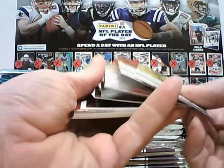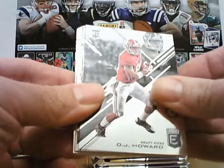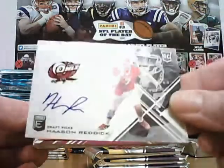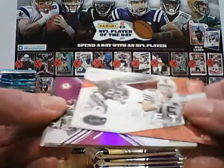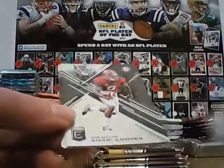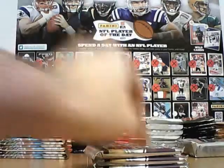Pack two: Juju Smith-Schuster, Stacy Coley, Chad Hansen, OJ Howard, Jehu Chesson, Katie Cannon. The auto is Hassan Reddick, unnumbered version. Emmett Smith, Tim Tebow college ties. And a numbered Julio Jones, 99 of 99 — last one. Jason Witten, Amari Cooper, Lawrence Taylor, Dak Prescott, Marvin Jones, Devonta Freeman. That is pack two.